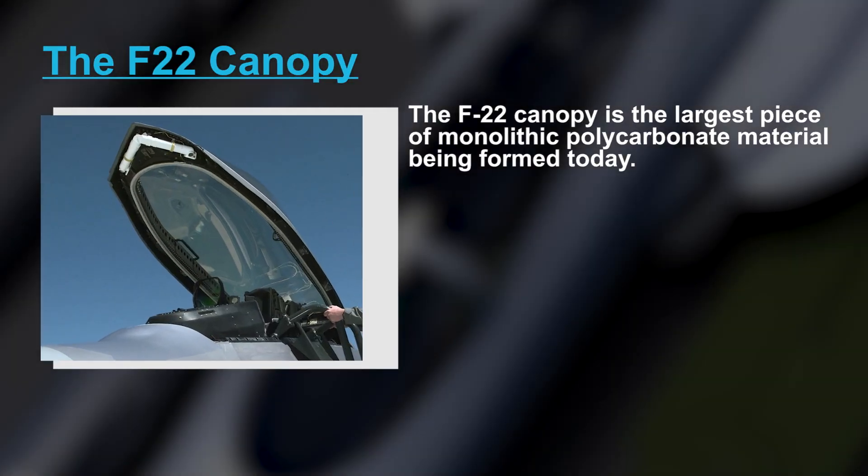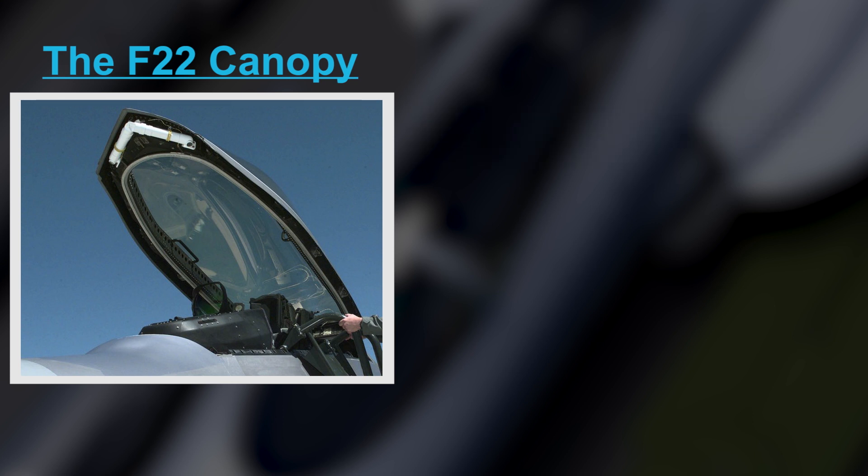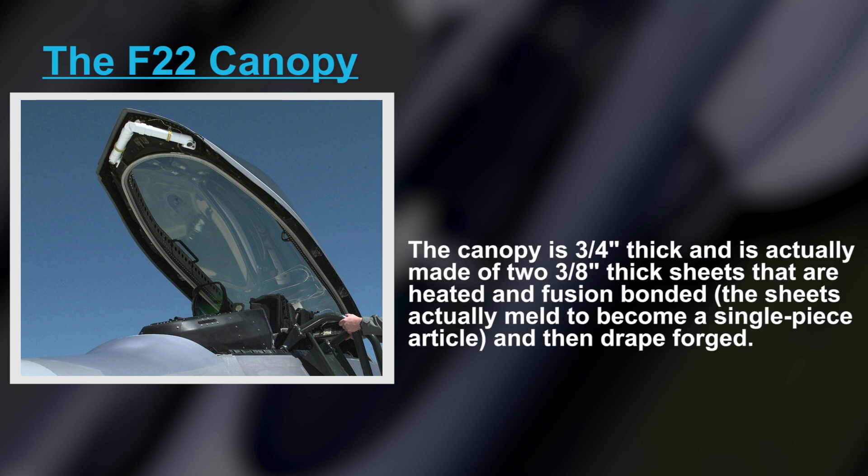The F-22 canopy is the largest piece of monolithic polycarbonate material being formed today. It has no canopy bow, which helps in having superior optics throughout the canopy and also offers the requisite low-observable features. The canopy is 3 by 4 inches thick and is actually made of two 3 by 8 inch thick sheets that are heated and fusion bonded. The sheets meld to become a single-piece article, and then drape forged.